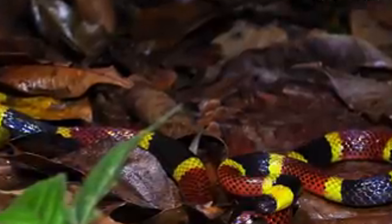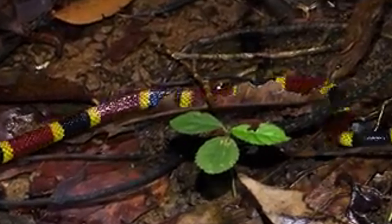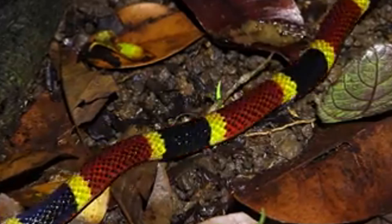Coral snakes are easily recognized by their distinctive color patterns, which typically feature alternating bands of red, yellow, and black. This coloration serves as a warning to potential predators about their venomous nature.